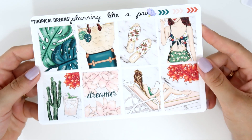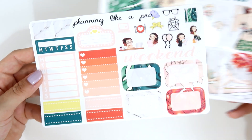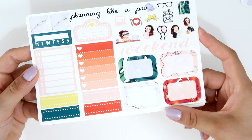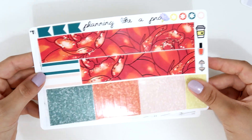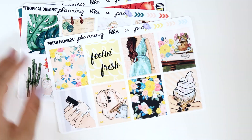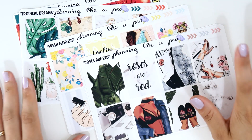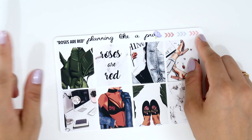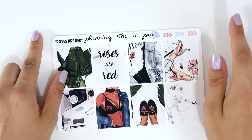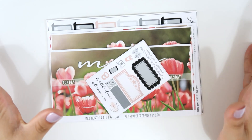The last mini kit from this order is called Tropical Dreams — it's perfect for summer or vacation and it's really beautiful. It has full boxes, functional sheets, baron washi, and glitter headers. So to recap: Tropical Dreams, Fresh Flowers, and Roses are Red. Remember, use my code JULIE15 to save 15% on your order until Saturday June 30th. All links are in the description box.